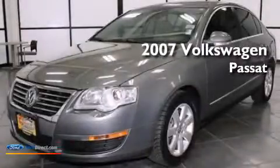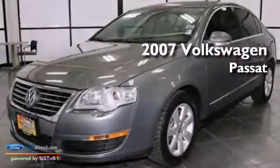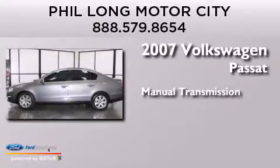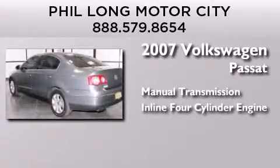This is a 2007 Volkswagen Passat. This car has a manual transmission and an inline four-cylinder engine.